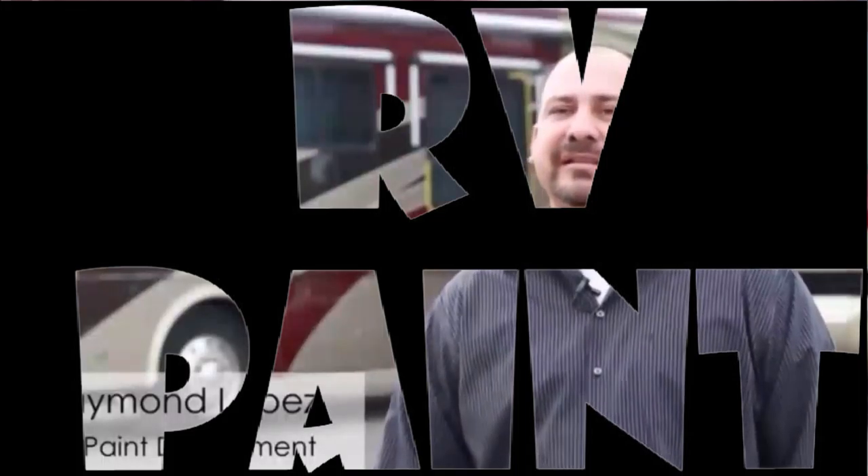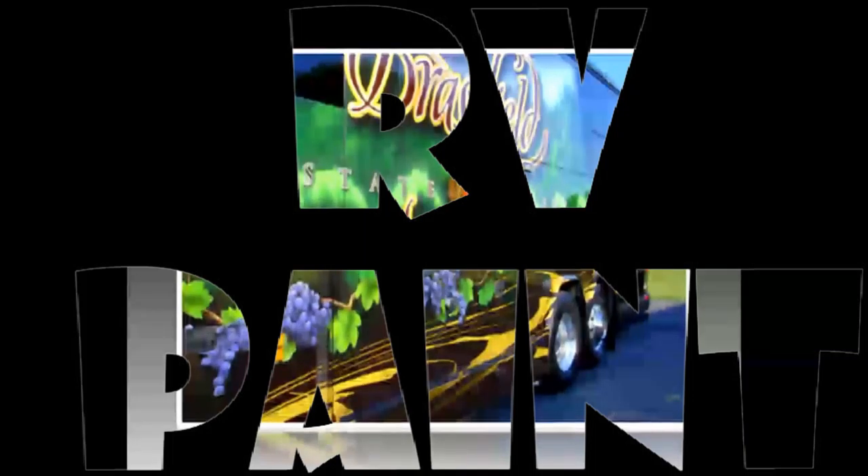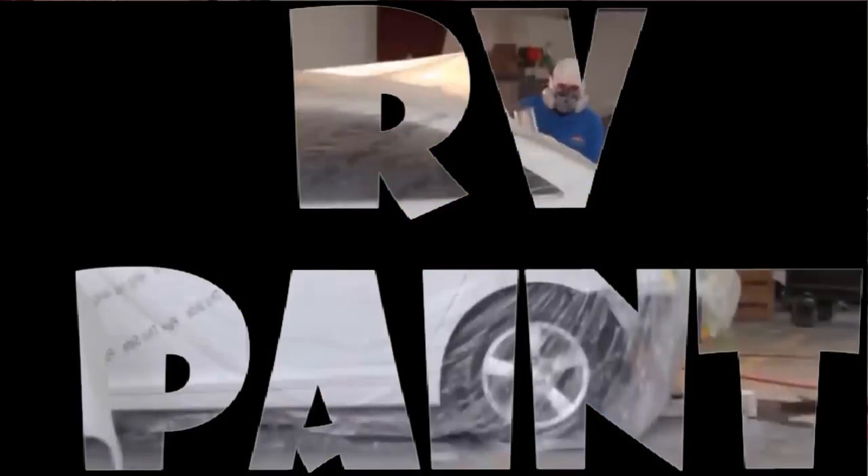Hello, I'm Raymond Lopez. This is RV Paint Department located in Fontana. Here at RV Paint Department, we focus on the graphic part of the RVs. We do all the painting on the exterior part of the coaches. We have some of the best guys in the RV industry. I have created a hand-picked team that are the best to work on your RV.